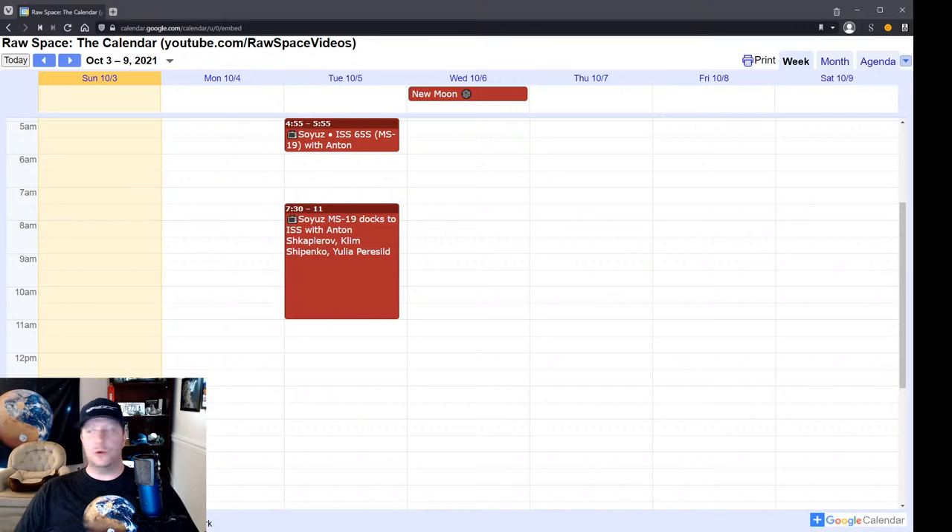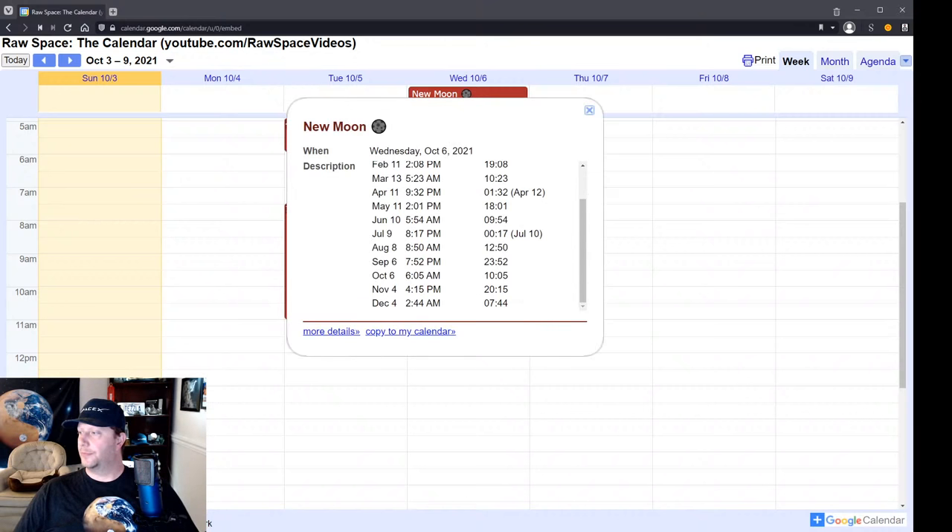So some of you may have heard that Tom Cruise has plans to film a movie in space, but apparently the Russians beat him to it in the new commercial space race. There is also a new moon on October 6th, Thursday, peaking at 6:05 a.m. Eastern / 10:05 GMT. So if you have clear skies, that'll be a good night for stargazing. I'd like to take a moment to thank and welcome new channel members Charles Pelton and M2M, who both joined channel membership this week. Now, getting to your questions.